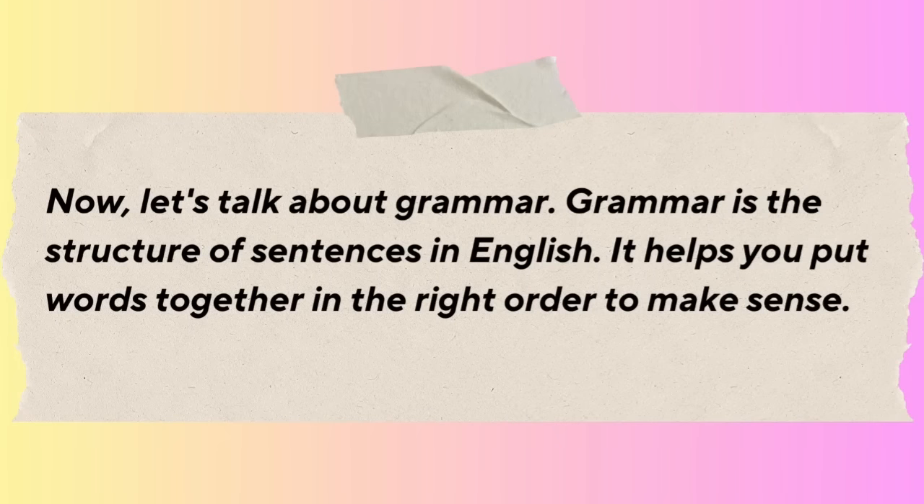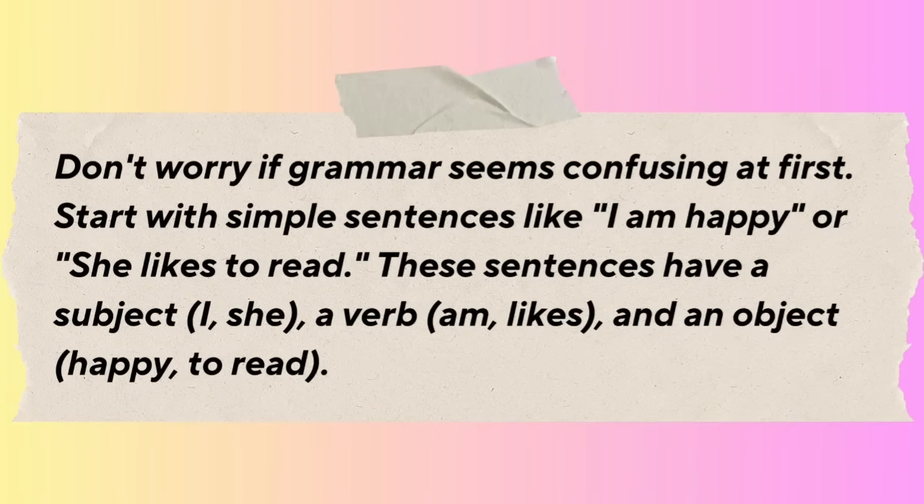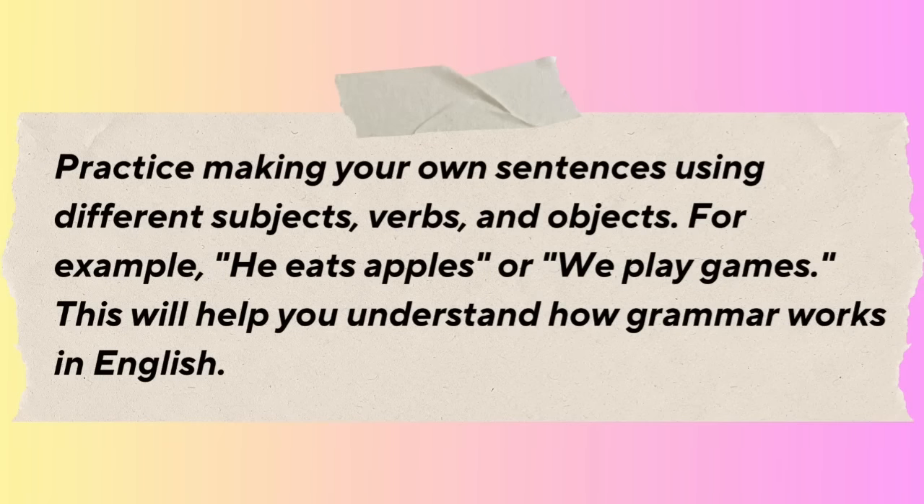Now let's talk about grammar — the structure of sentences in English. It helps you put words together in the right order to make sense. Don't worry if grammar seems confusing at first. Start with simple sentences like 'I am happy' or 'She likes to read.' These sentences have a subject, a verb, and an object. Practice making your own sentences using different subjects, verbs, and objects — for example, 'He eats apples' or 'We play games.' This will help you understand how grammar works in English.